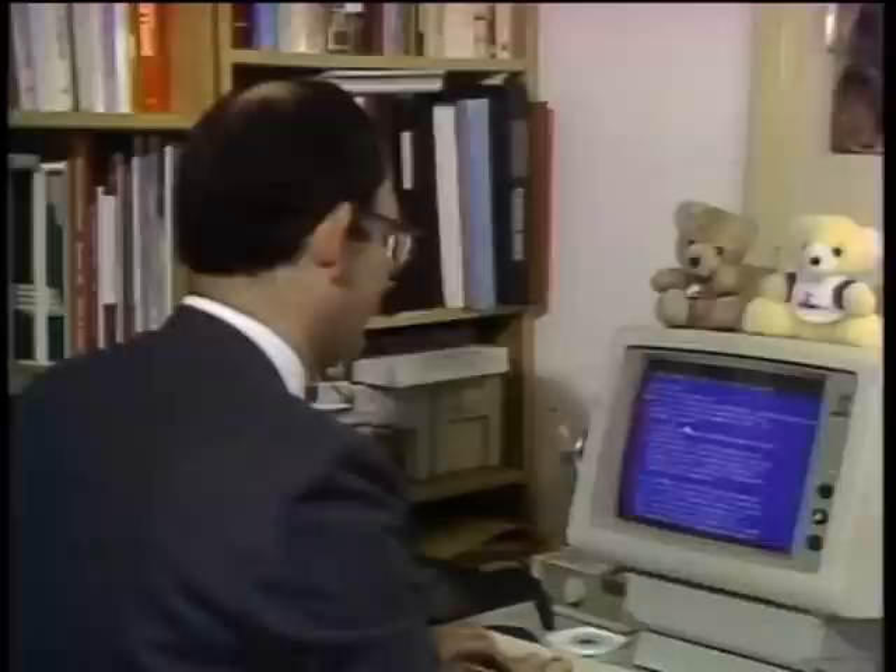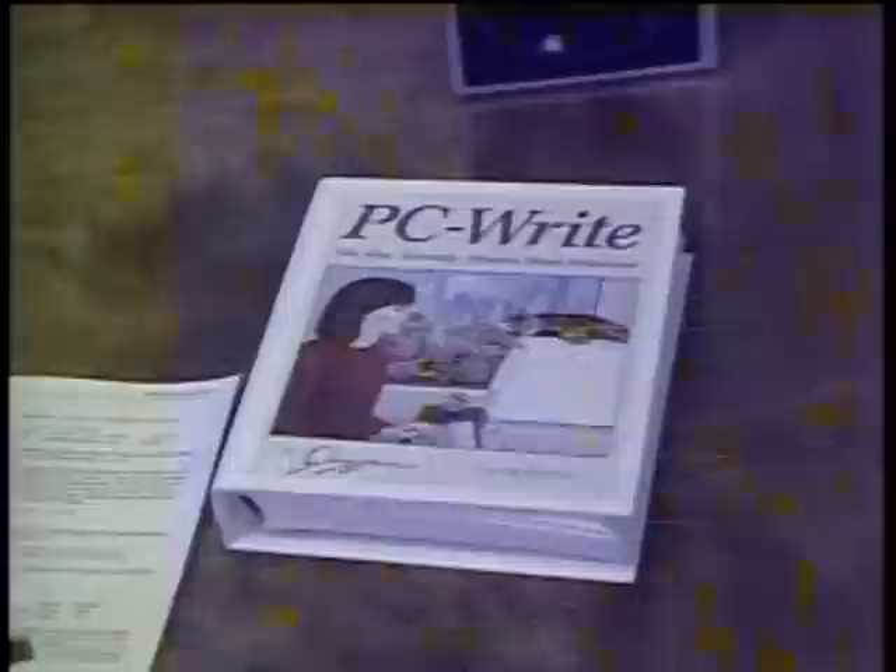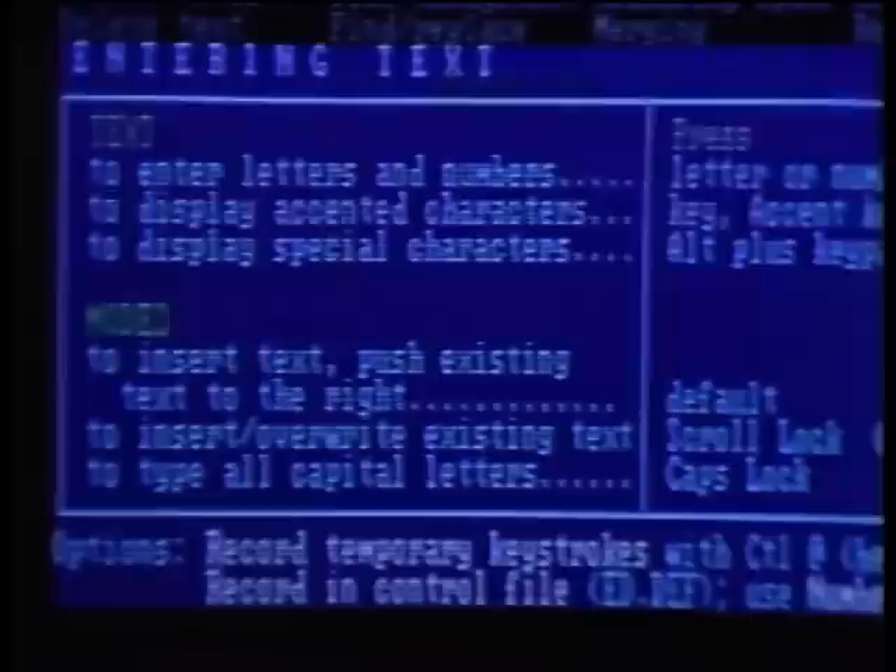So I was clear I wanted it by the time I sent my money in. If you can't get a copy from a friend, PC Write diskettes are available from the company for $16. If you decide you like it, you send in the $89 registration fee, in exchange for which you get a manual and updates. PC Write is not a bare-bones program — it includes a spelling checker, mail merge, and laser printer support.